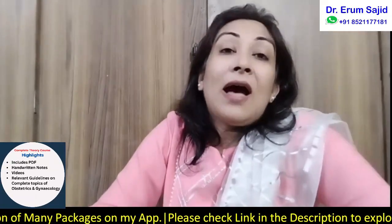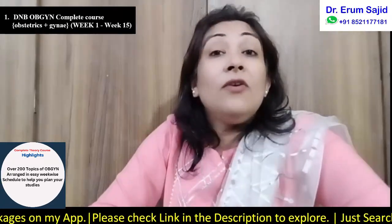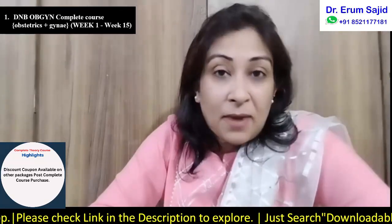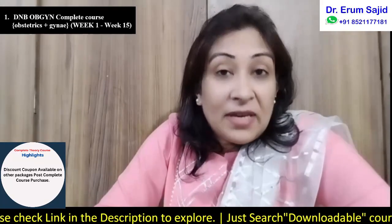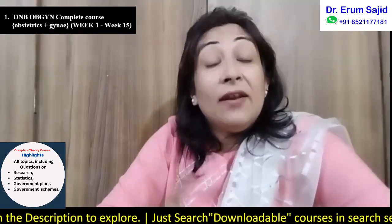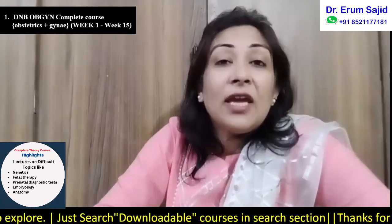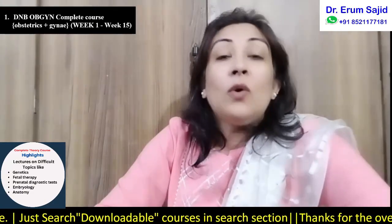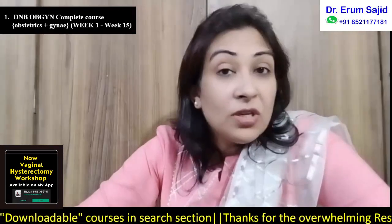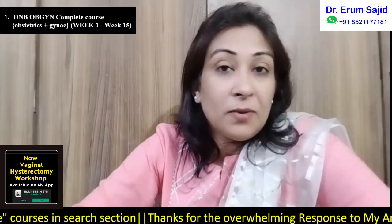I have this complete DNB theory package, which contains 200 and more topics of DNB obstetrics and gynecology. It includes all my PDF notes, handwritten notes, lectures, videos, relevant guidelines, government plans, statistics, and everything which is asked in DNB. That DNB theory course does not include the recent advances and does not include the answer bank — let that doubt be absolutely clear, as those are separate packages.